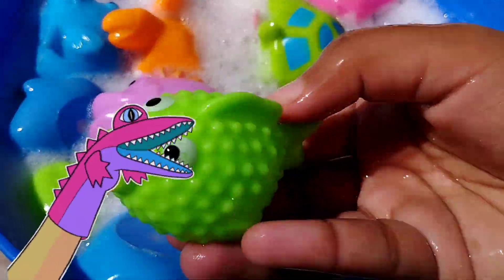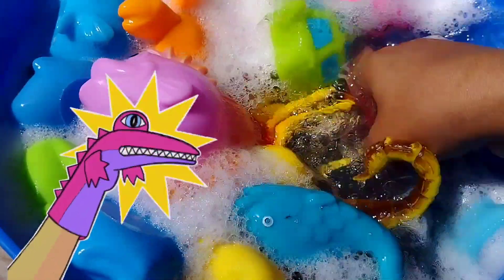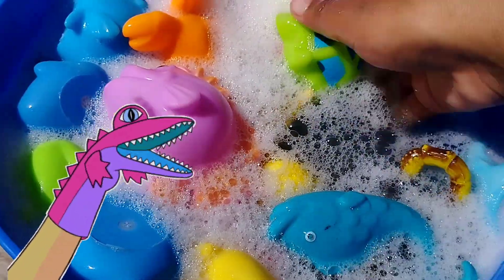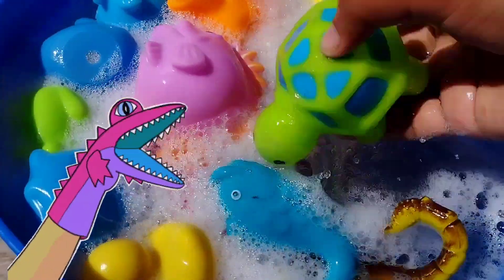The next one is a parrotfish. The next sea animal is a little ratfish. This is a turtle.